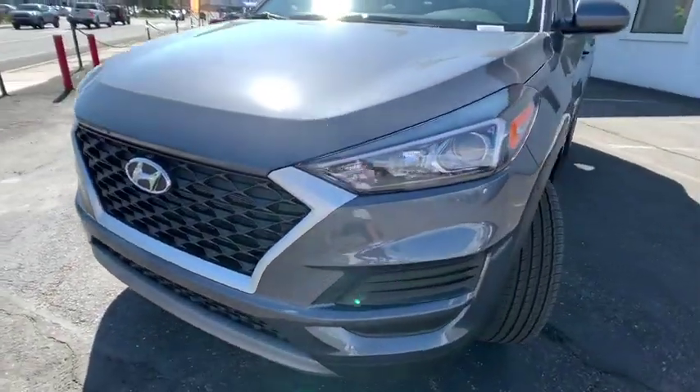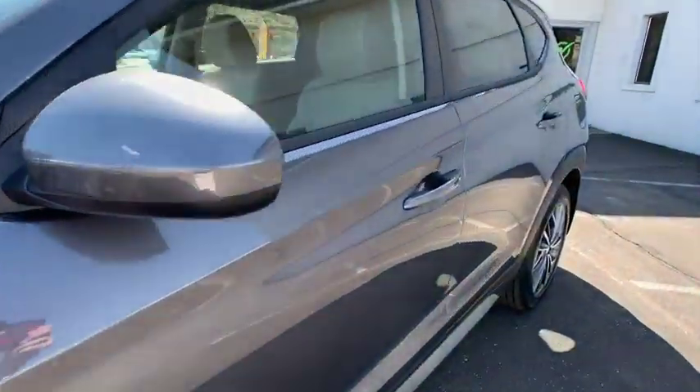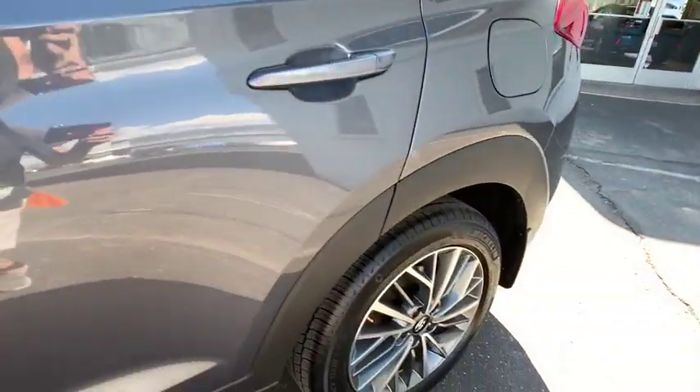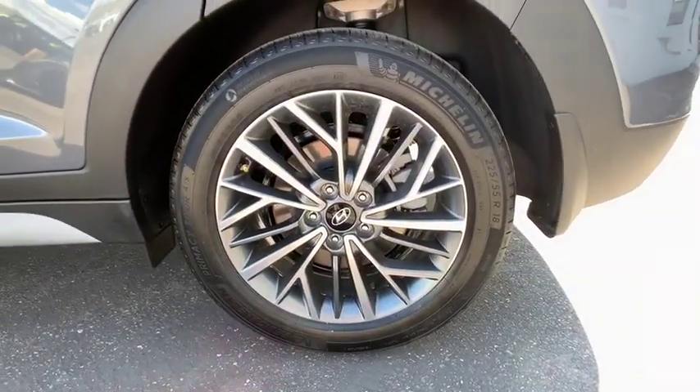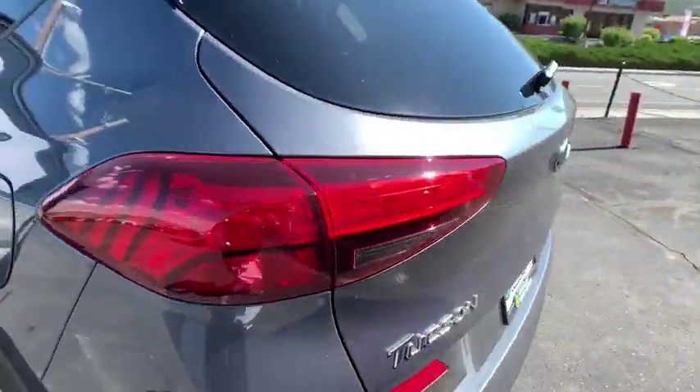Rear window defroster, carpeted floor mats, panic alarm, overhead console, cargo cover, cargo net, tachometer, remote keyless entry, brake assist. Take this vehicle for a spin and see why so many shoppers are now proud owners.